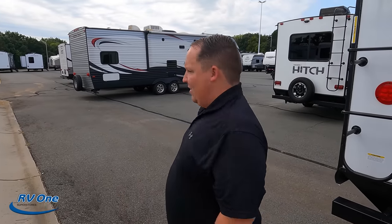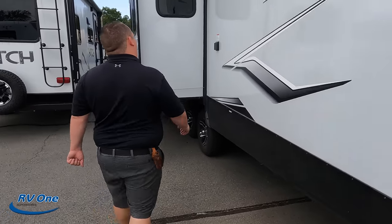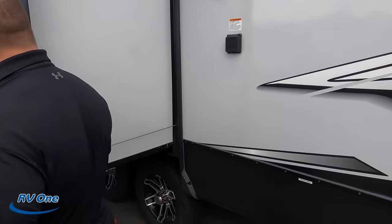Make sure you smash that thumbs up button! This trailer has 50-amp service. There is one AC unit but it's prepped for a second AC as well.